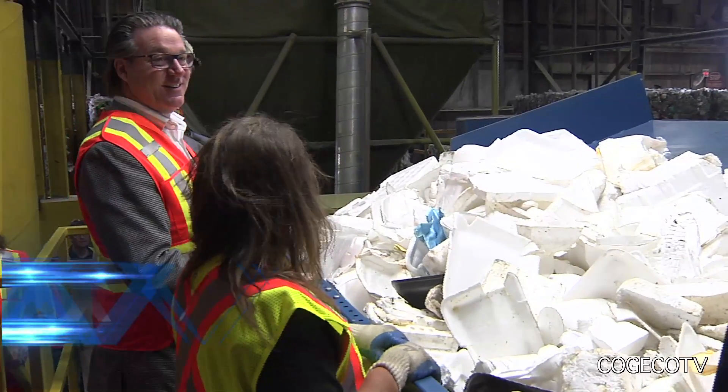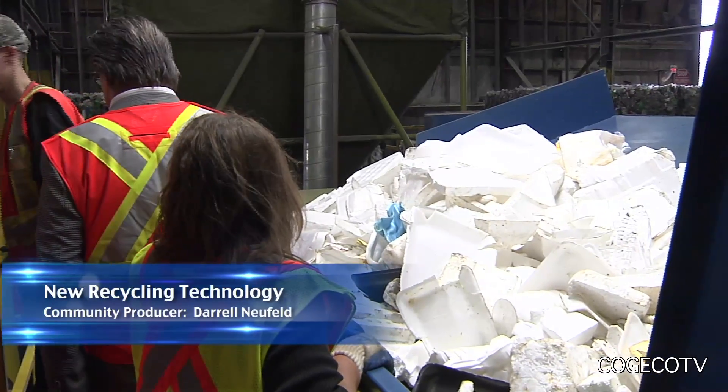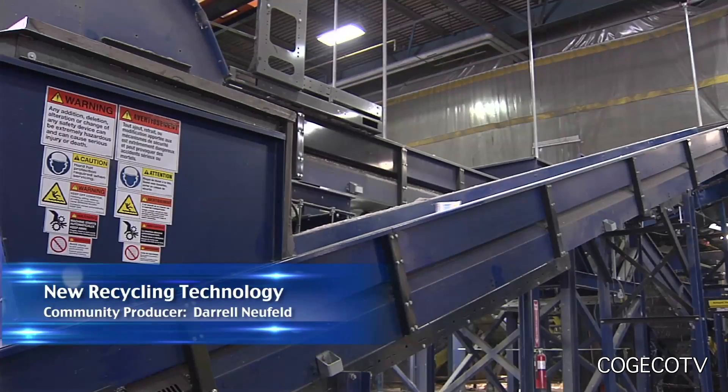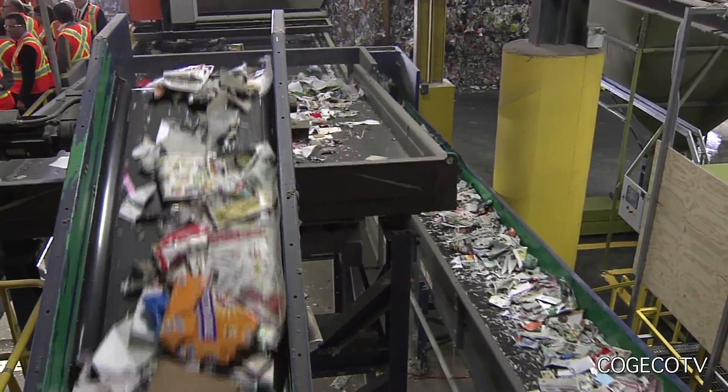Niagara Region Waste Management is proud to announce that they are adding two new technologies to their recycling center right here in Niagara Falls. Niagara Region is the first municipality to install a polystyrene foam densifier as well as a fiber optical sorting system to its recycling facility.